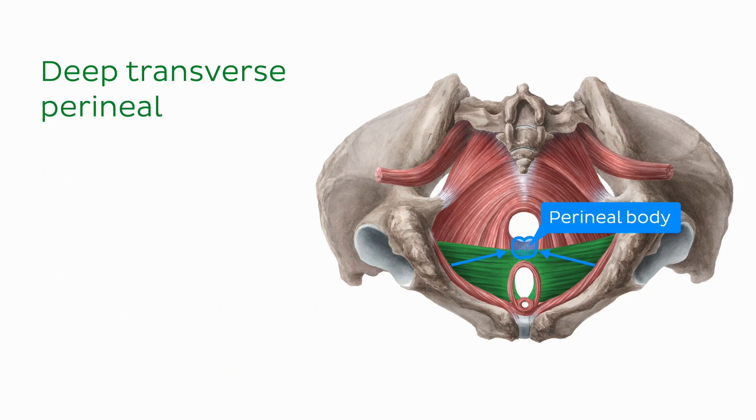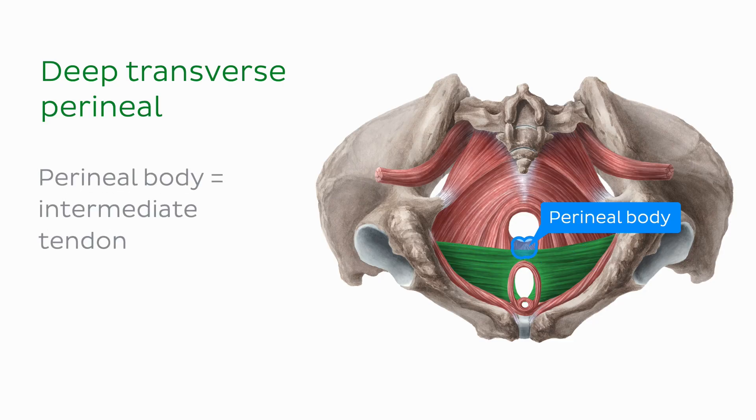Traditionally most perineal muscles were thought to insert onto the perineal body, but more recently it's been discovered that their muscle fibers interlink with their counterparts from the opposite side at the perineal body. The perineal body is therefore now thought to act as an intermediate tendon between the left and right muscle bellies, allowing their muscle fibers to communicate.